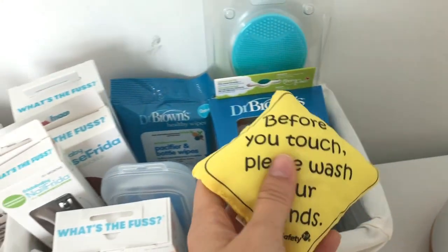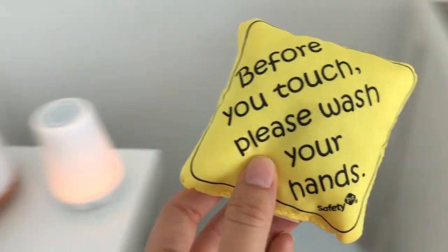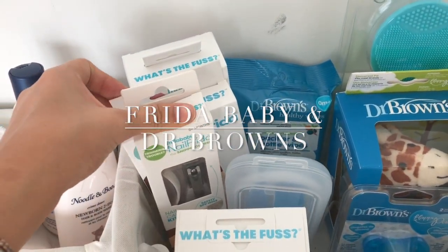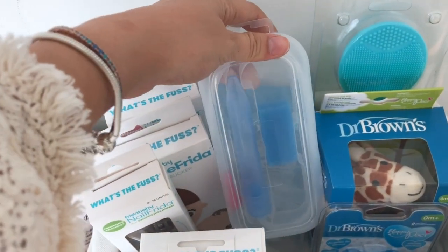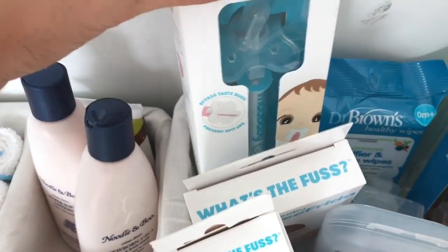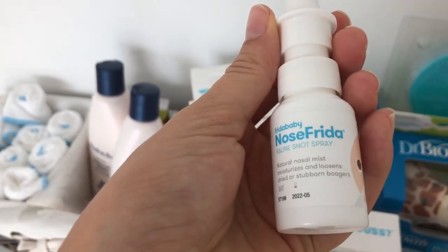This will go on his car seat and stroller — very important. Here we have some Frida Baby products: a nail clipper, the Nose Frida which is better than the suction thing — look into it, moms love it — medicines, and saline snot spray.